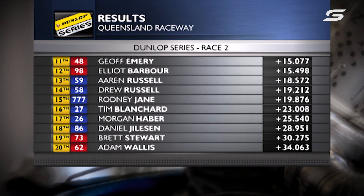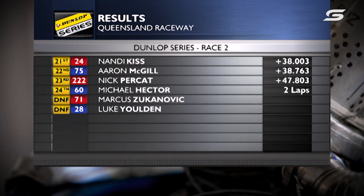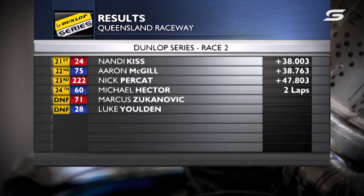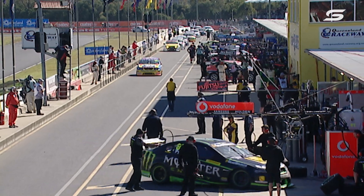Geoff Emery 11th for Greg Murphy Racing. Elliot Barber doing a good job — the rookie driving for the Bruin Beasley Minda Motorsport team. Nick Percat 23rd — that hurts in the championship fight. Now Kylie's in the lane with our winner.